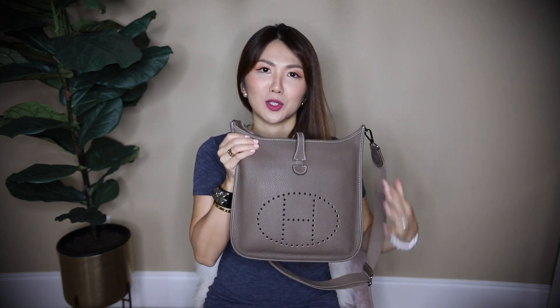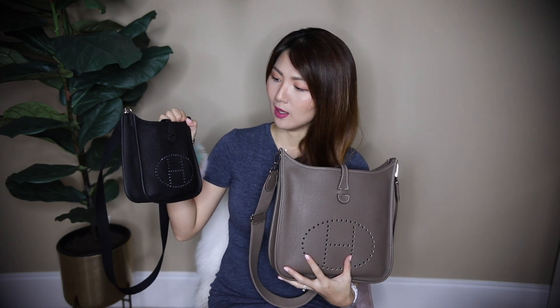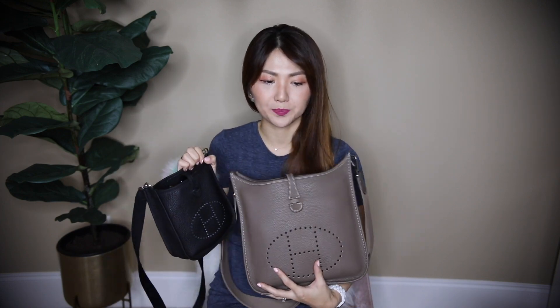This video was requested by many of you who asked me how they look on me, which one I prefer, the size difference, and what fits inside this one and the mini size. So I'm going to share all of that in this video.